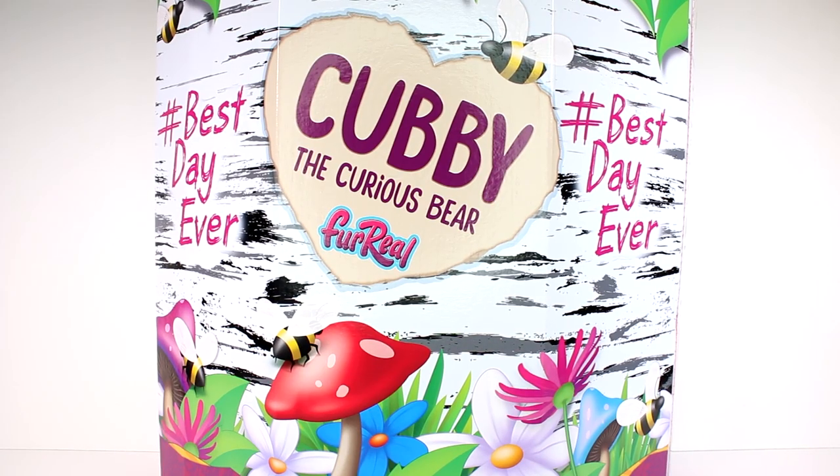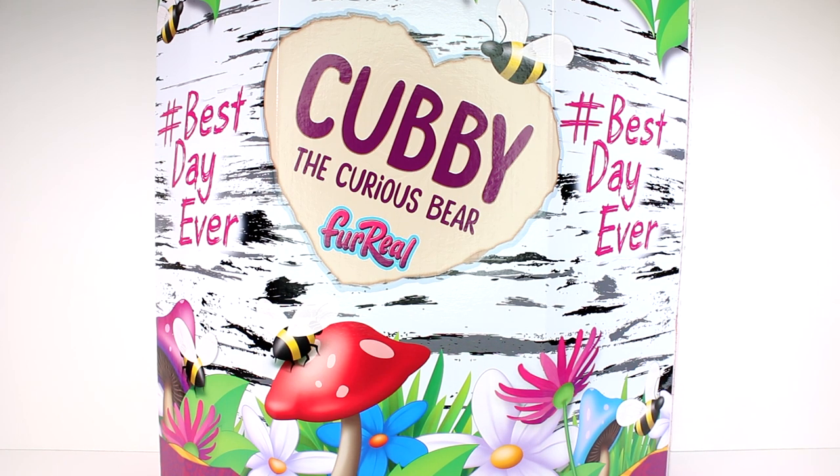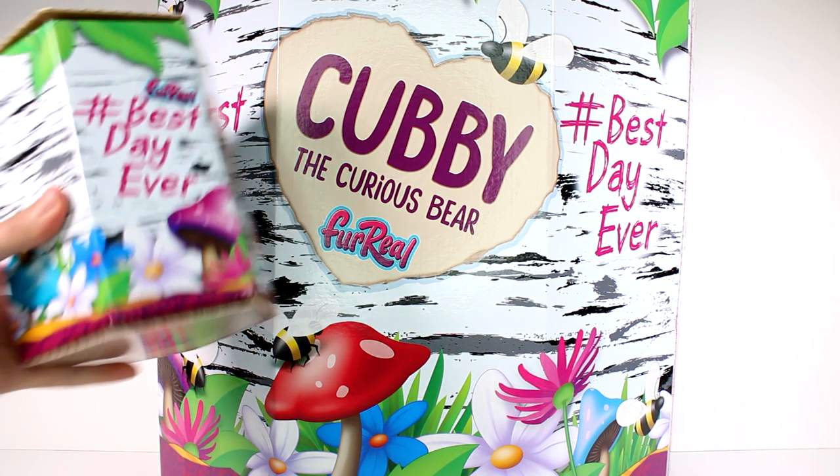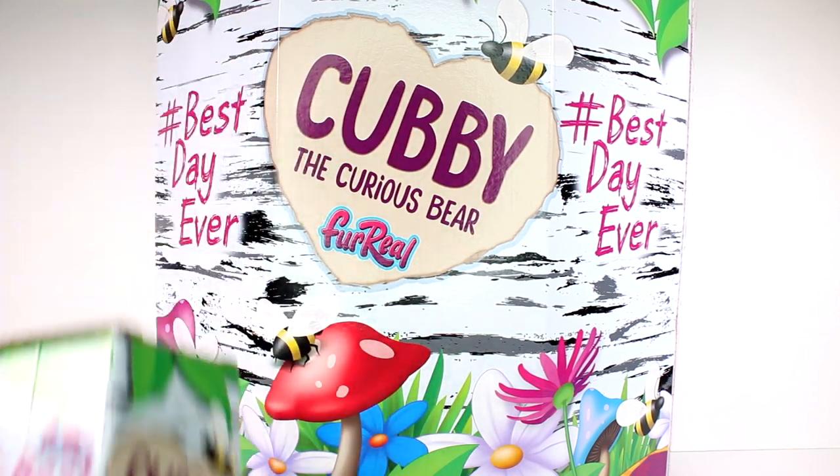Hi everyone, it's Tiffany! I am here with Cubby the Curious Bear. I do want to thank the company for sending this to me for free to open up with you guys today. But before we open up this big box, we actually have this little box that also says Cubby the Curious Bear on it.